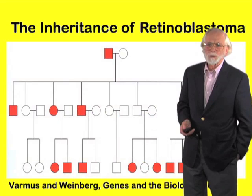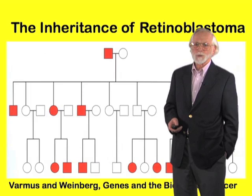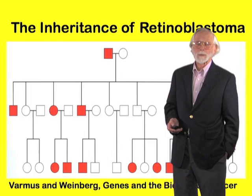In some instances, retinoblastoma is inherited in a very strong manner, as illustrated in this family tree where every red box or circle indicates a case of childhood retinoblastoma.